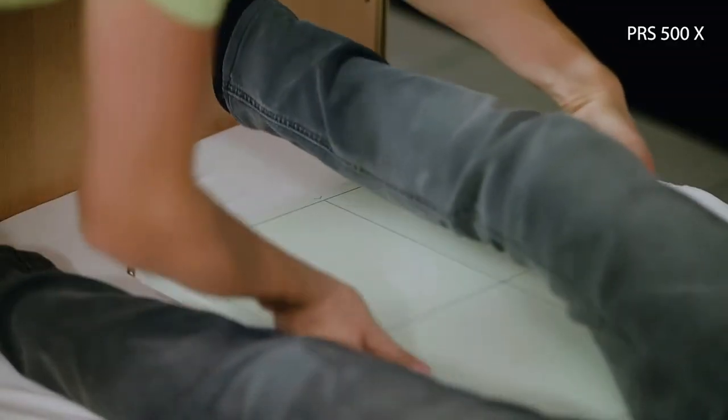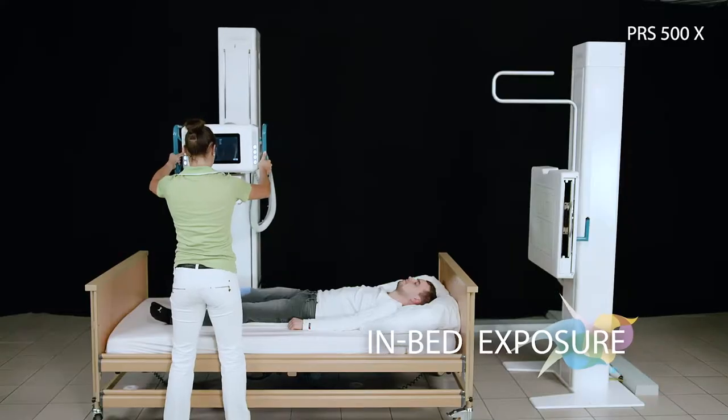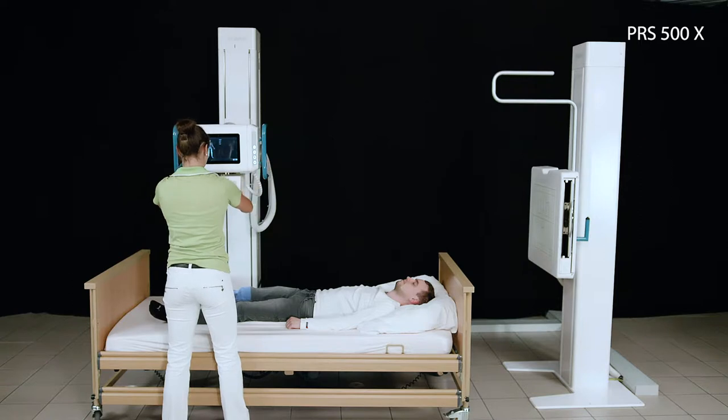The highly flexible PRS500X can also be used without a mobile table and is ideal for in-bed exposures, whether on the x-ray column or directly in front of the wall stand.